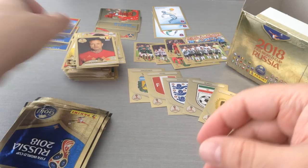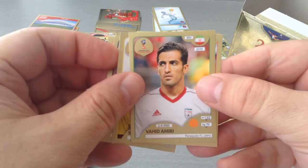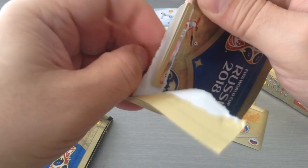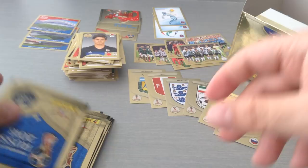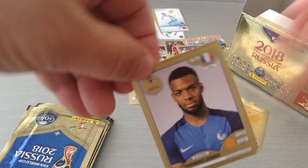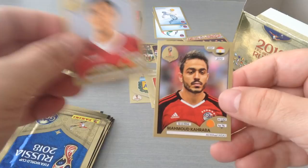Bruno Alves, Elneny, Larsson, Amiri and Gomez. Lichsteiner, Kenisi, Shaqiri, Wallace and Sakai for Japan. Lamar, the Tunisian team. Saudi Arabia badge. Christensen and Karaba for Egypt.